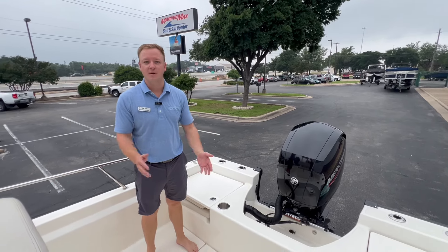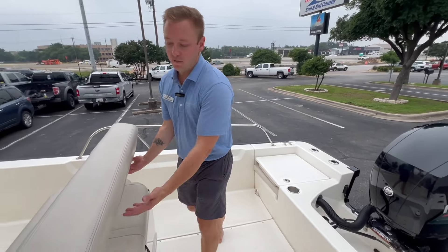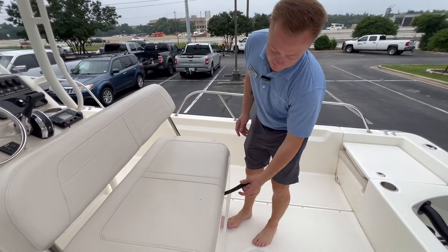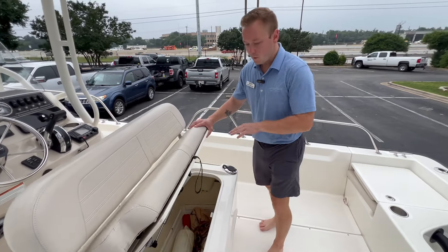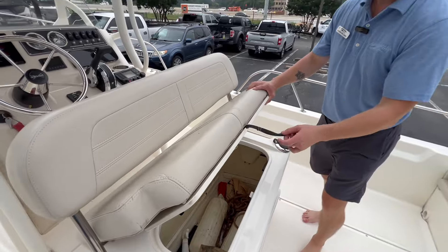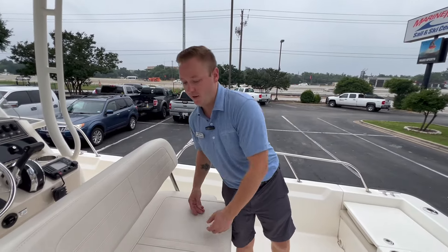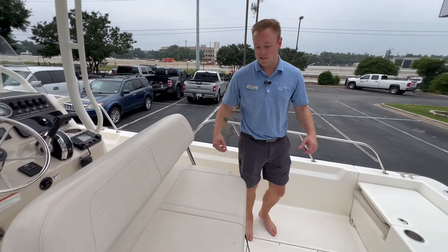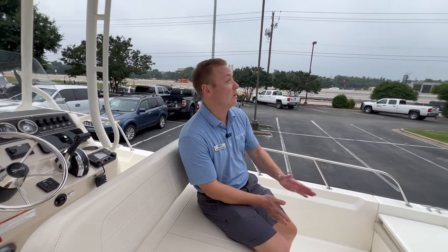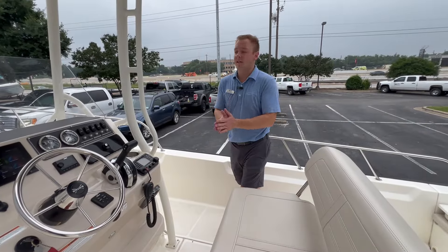The 210 Montauk is the largest Montauk in its class and it really offers a ton of space. Not only does it have a lot of space, but we also have tons of storage underneath. Here at the leaning post, we've got an extremely deep area to throw all your gear and keep the boat clutter free. The leaning post also has a rear-facing seat option so you can watch your lines.